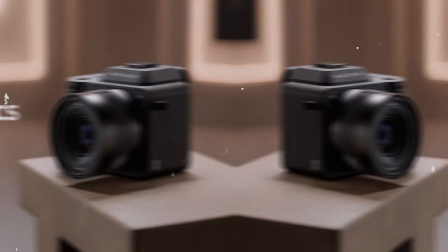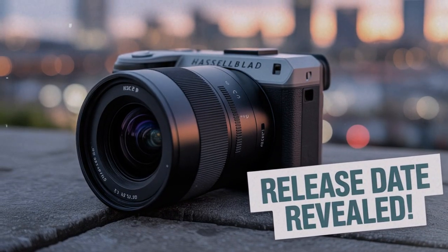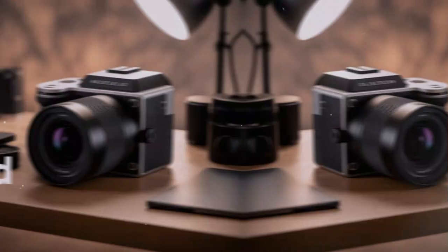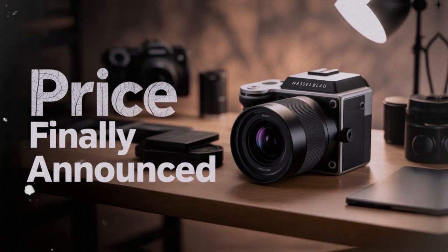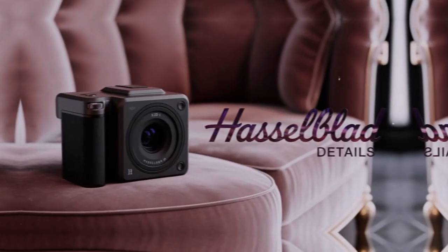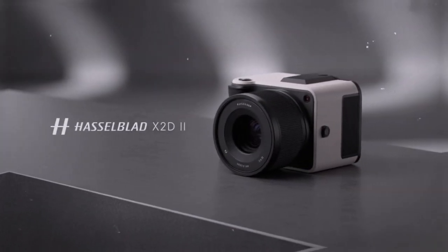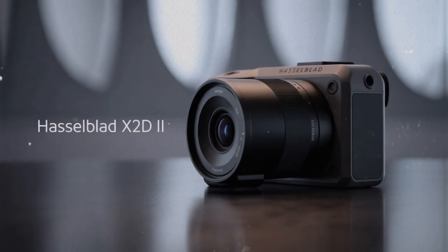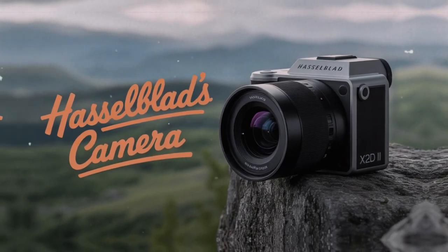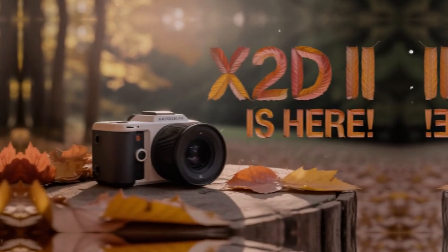And that leads us to autofocus. The original X2D had many admirers, but autofocus was not its strength. It was often described as slow or hesitant, especially compared to flagship full-frame systems. For certain types of work, like portraits or landscapes, that was fine. But for dynamic scenarios, it was frustrating. With the X2D2, Hasselblad is reportedly introducing a new autofocus system co-developed with DJI. DJI is a leader in drone technology, and autofocus tracking has always been critical in that space. Partnering with DJI means Hasselblad is leveraging expertise from a company that understands real-time subject tracking better than most. The rumored LAR autofocus system could be the biggest leap forward in this release.